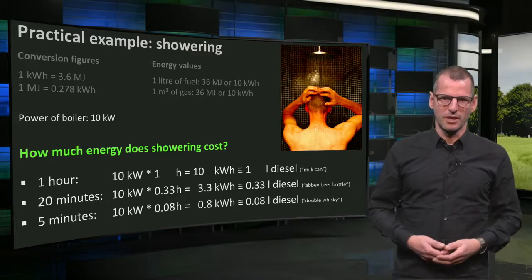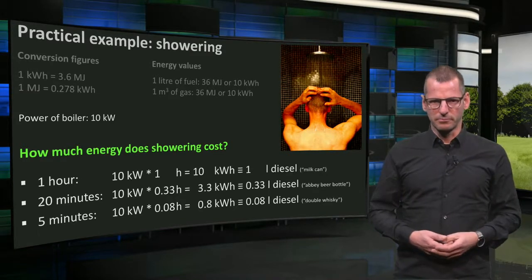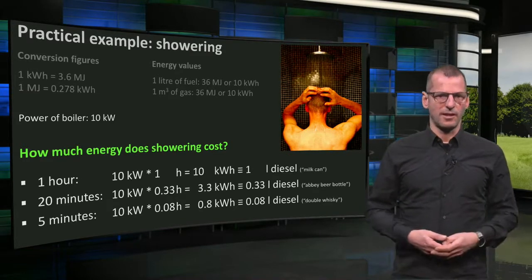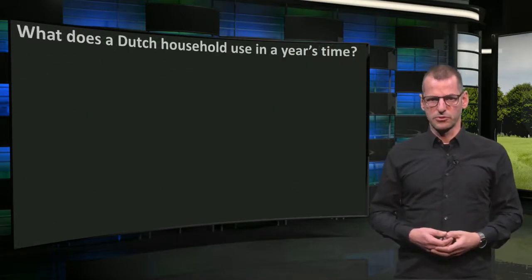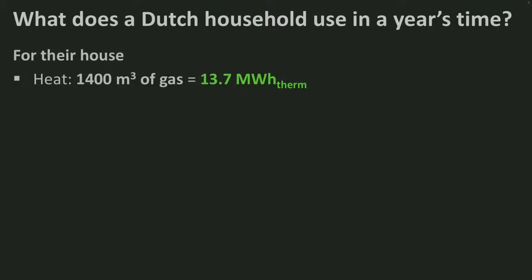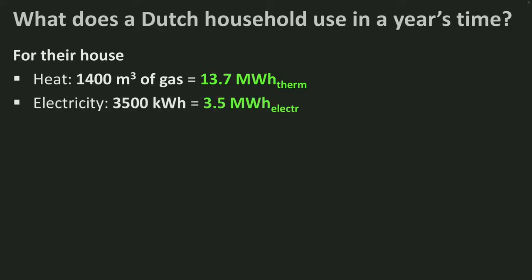Now this is all for fun, so let's go to our topic — the building. We have figures for the Netherlands. Dutch households on average need 1,400 cubic meters of gas for heating, hot water and cooking. This is 13.7 MWh of thermal energy. And 3,500 kWh of electricity is also needed.